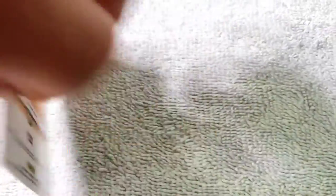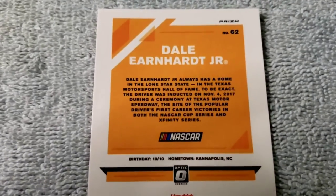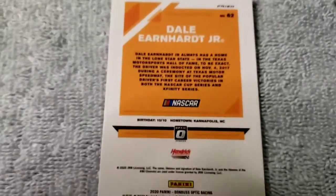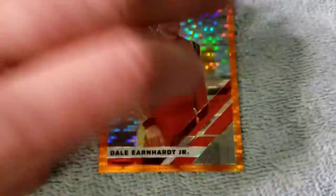Probably one of my favorites I pulled is this Dale Earnhardt Jr. orange optic. Unfortunately it's not numbered. I believe this was from 2019 or 2020 — prism optic orange. Isn't that beautiful? Oh, it's such a good one.